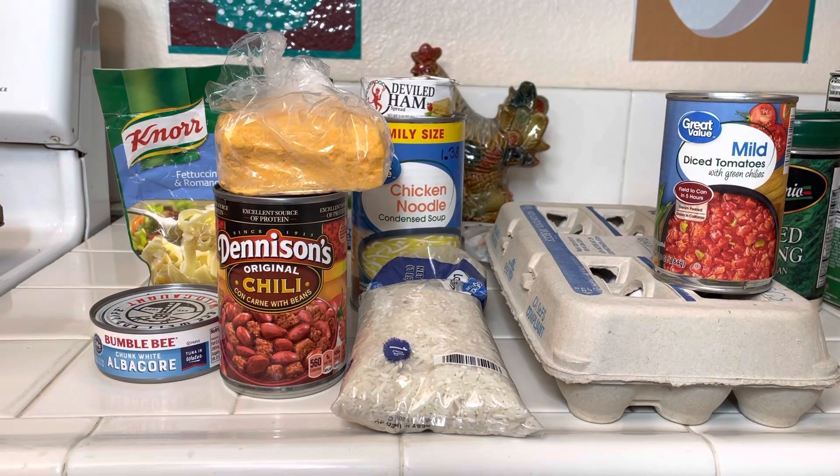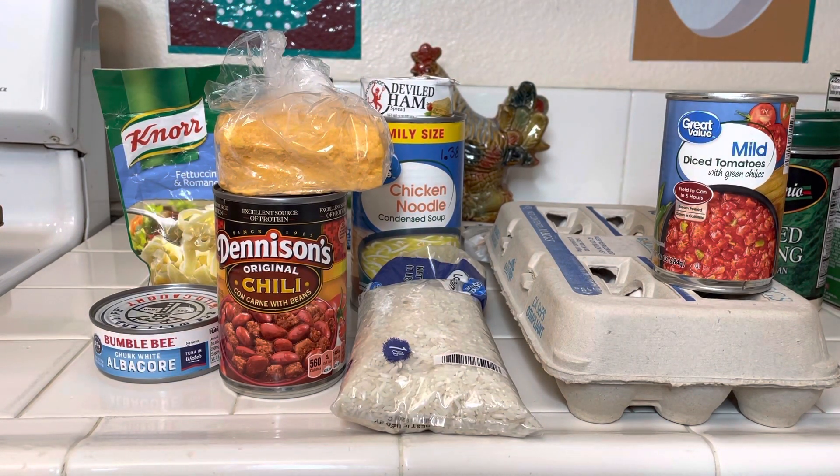So that is the seven meals. I'll be doing some of these stockpiling videos for beginners. Please like, comment, and subscribe. God bless you all.